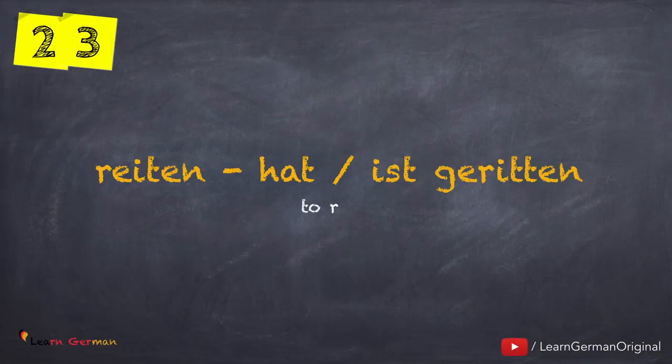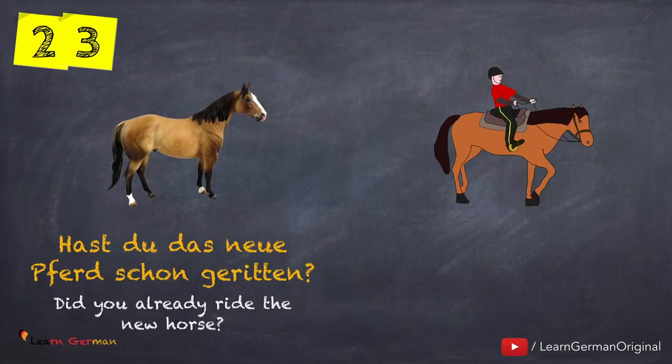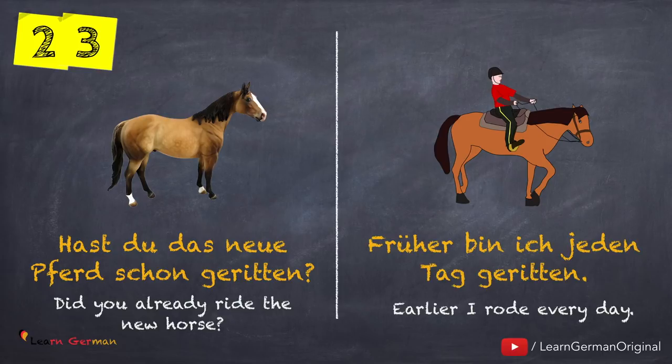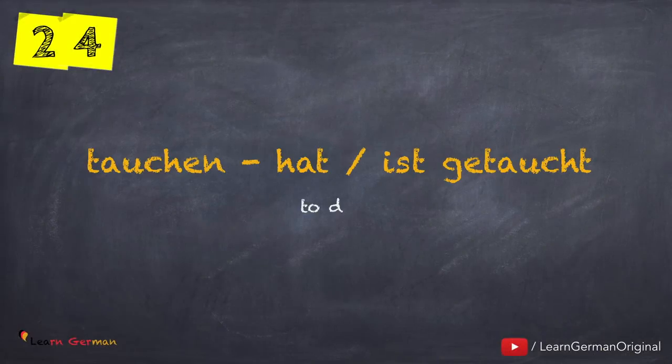Let's move on to the next verb: reiten — hat oder ist geritten. Here is the first example: Hast du das neue Pferd schon geritten? And with the helping verb Sein: Früher bin ich jeden Tag geritten. In this case, when you are riding a horse, there is a change of place, hence you would use the helping verb Sein.